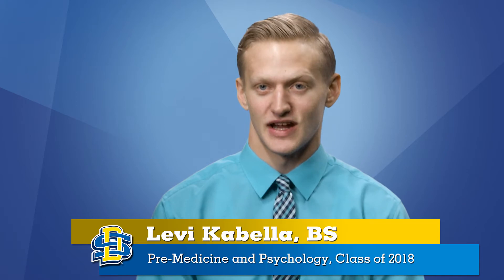I learned so much from that anatomy lab, and these are things I'm going to be able to carry with me as I go on. I can say this is the best experience of my college career — this is the highlight of me going to SDSU, being a part of the anatomy program.